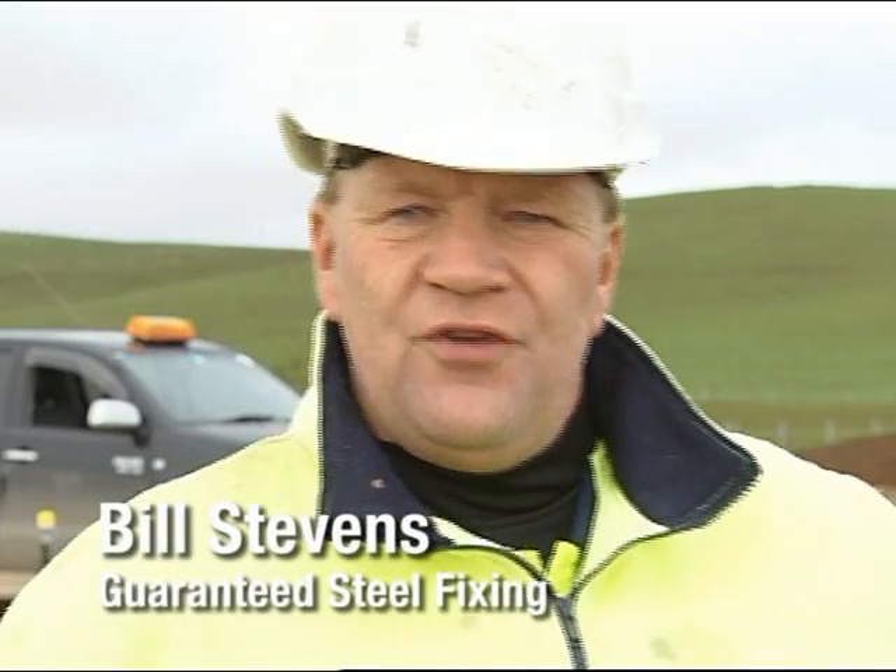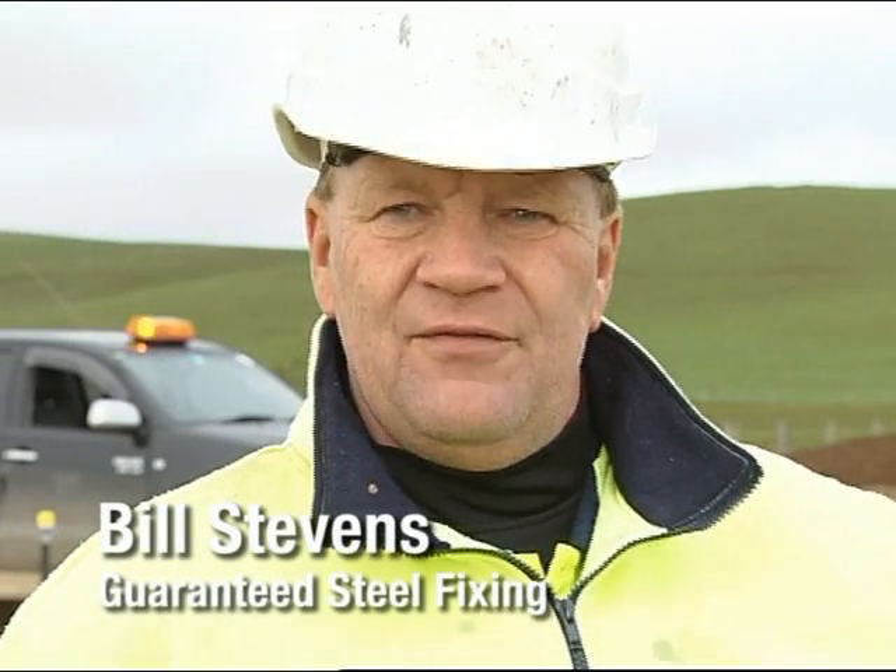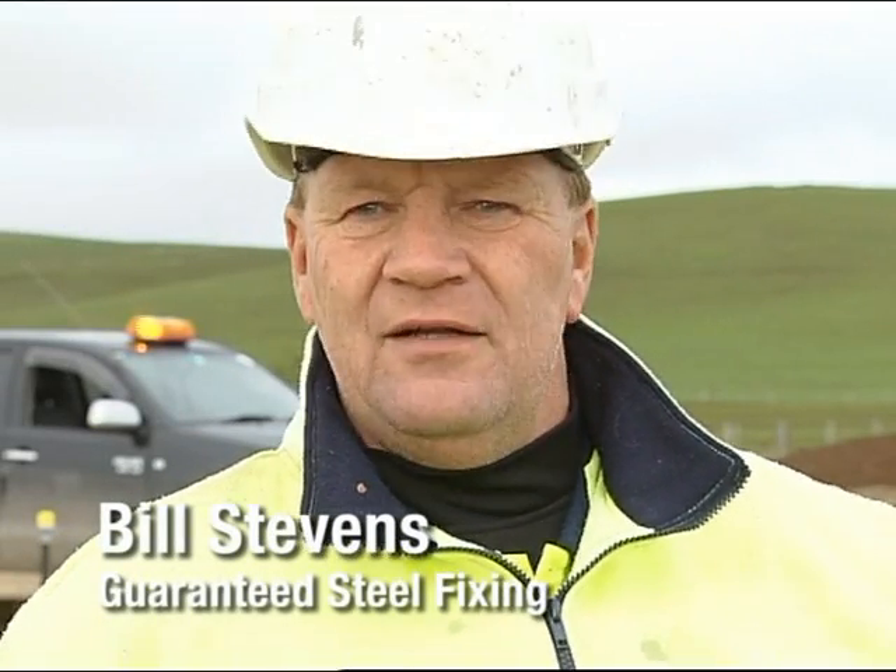This mat behind us here is 15.5 tonne of loose bar. We have done two of these conventionally here because they wanted to see the difference in ratio — it took six men till lunchtime to do one bottom mat. Whereas with three men, we can do it in about an hour and a half. On a good day we can do it in an hour.